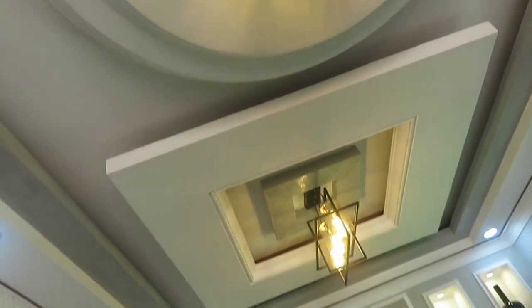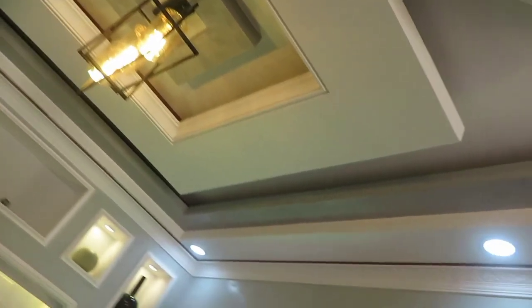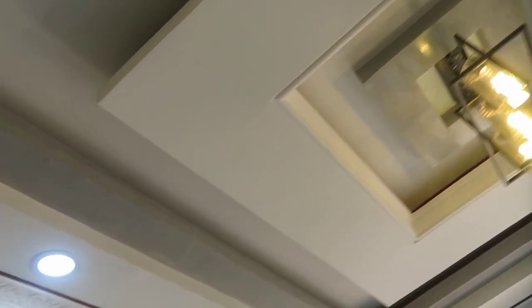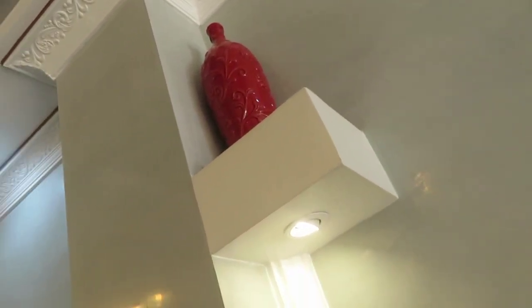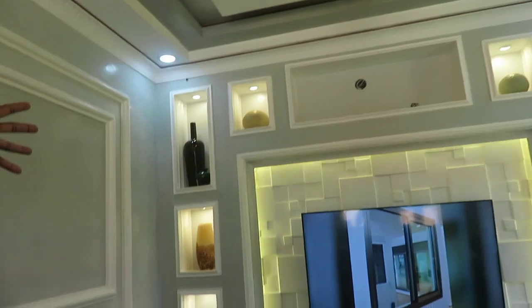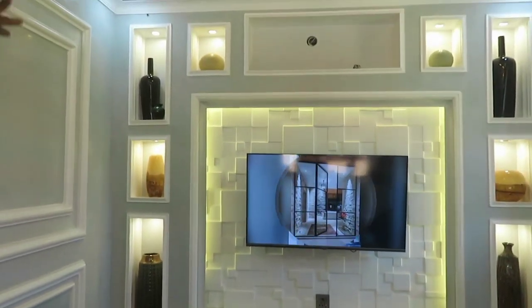Next time we are going to take you through the process of installing, because this is a finished office showroom. We shall take you through the installation process from marking all the way to this finishing stage. We install with a lot of different designs. You can see that's the TV unit — you can see how beautiful it is. TV units are charged separately from the ceilings.